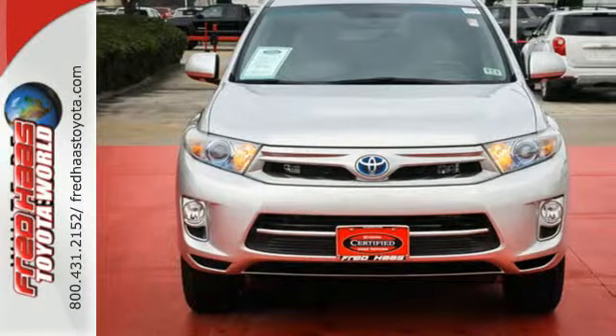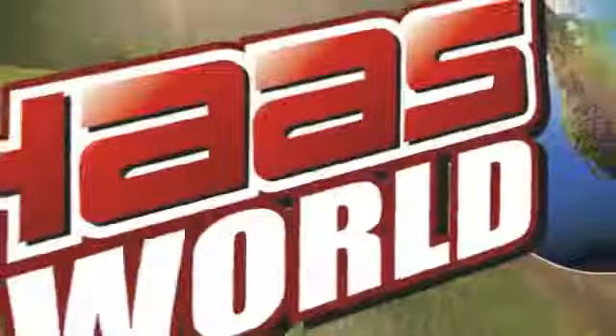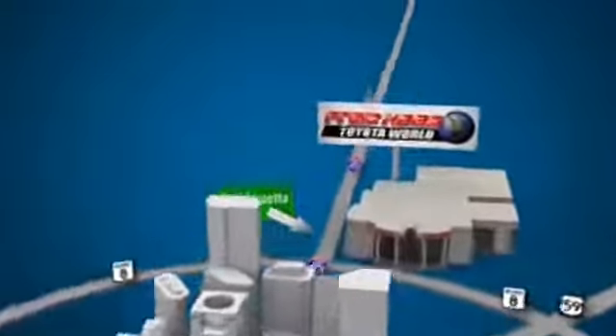Make this SUV yours and come in for a test drive today. Fred Haas Toyota World has been a hallmark of our community for more than 40 years. Easy to find on I-45 North at Luetta, just two miles north of 1960.